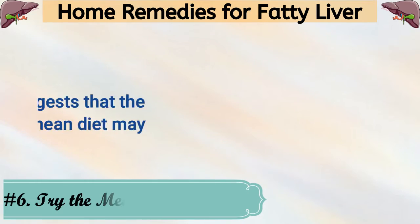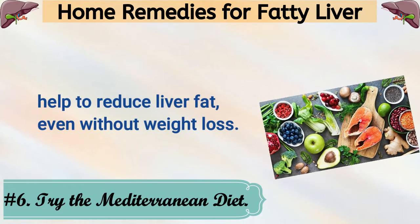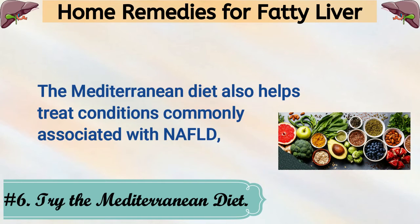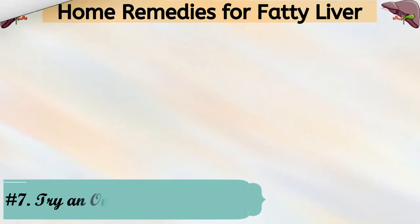6. Try the Mediterranean Diet. Studies suggest that the Mediterranean diet may help to reduce liver fat, even without weight loss. The Mediterranean diet also helps treat conditions commonly associated with NAFLD, including high cholesterol, high blood pressure, and type 2 diabetes.